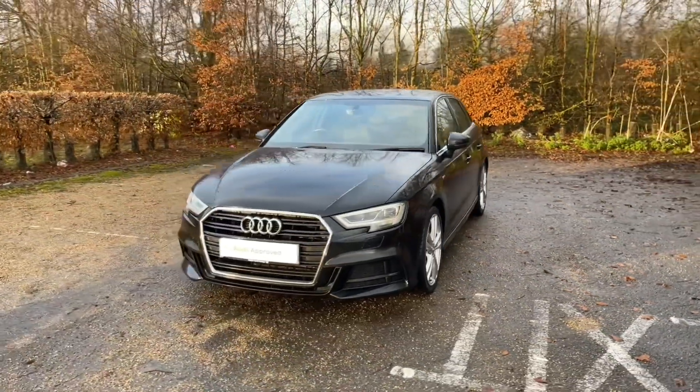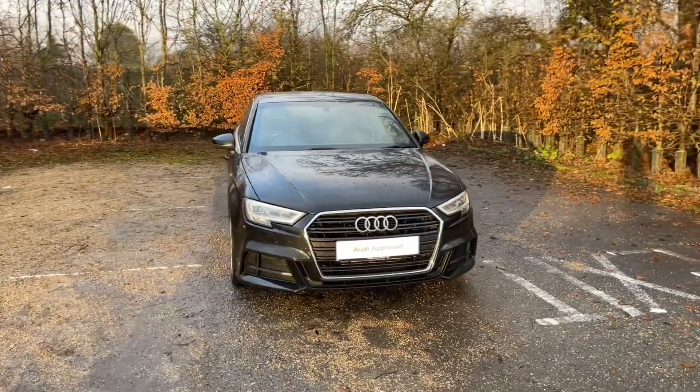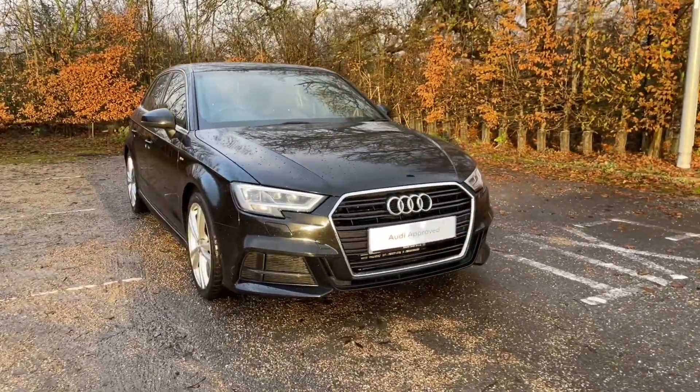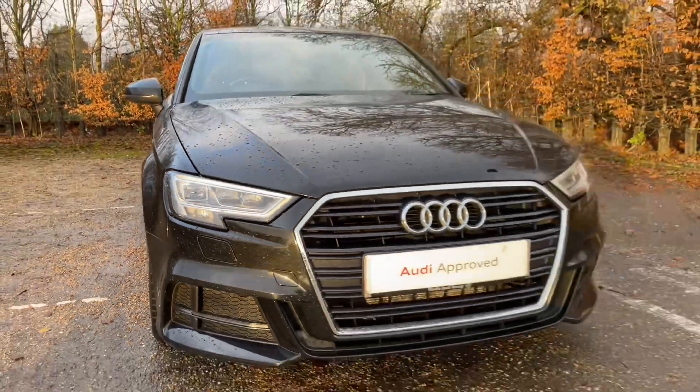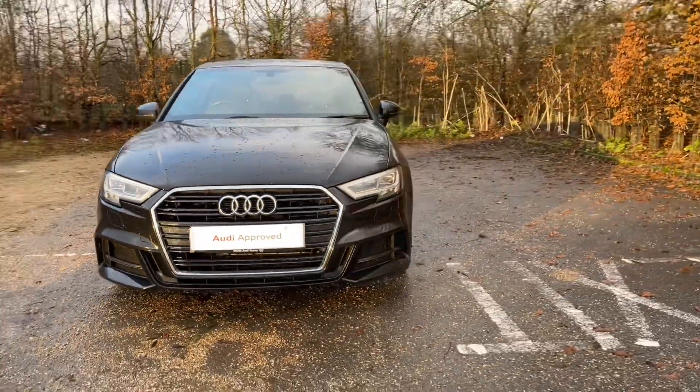This being an Audi Approved A3, it undergoes an Audi Approved 149-point check. This is to make sure it meets the highest standards before handing it over to you. It will also come with at least a one-year warranty and roadside assistance for your extra peace of mind.